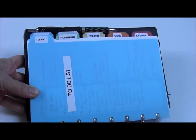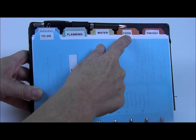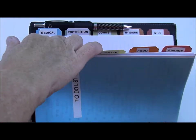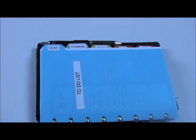As you can see here I have ten tabs in my notebook: to-do, planning, water, food, energy, medical, protection, comms — which is short for communication — hygiene, and miscellaneous. All but the first and last tabs are for prepper categories.